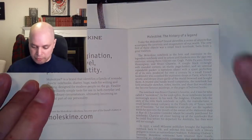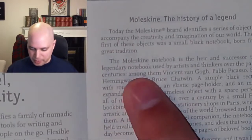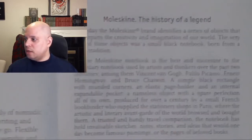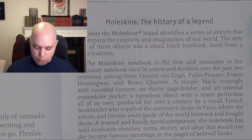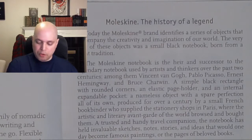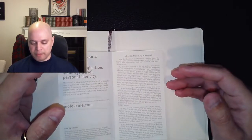One of the reasons I chose this particular brand and model of book is this bit of propaganda: 'The most kind notebook is the heir and successor to the legendary notebook used by artists and thinkers over the past two centuries.' So there is history. This company was recreating a trend — reproducing a product that names we'd all recognize once used.